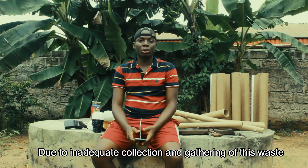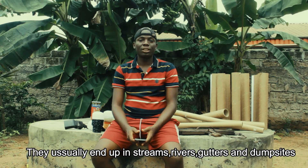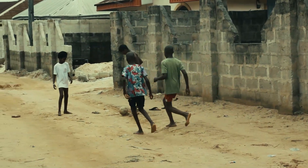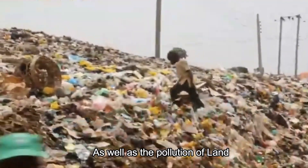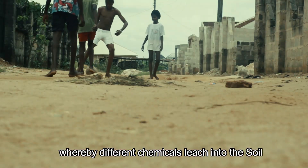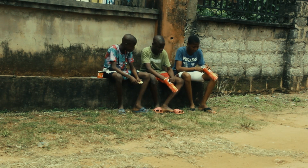Due to inadequate collection and gathering of this waste, they usually end up in streams, rivers, gutters and dumpsides. This leads to pollution of water bodies, the death of fish and other aquatic organisms, as well as the pollution of land whereby different chemicals leach into the soil and kill off plants as well as microorganisms necessary for plants to survive.